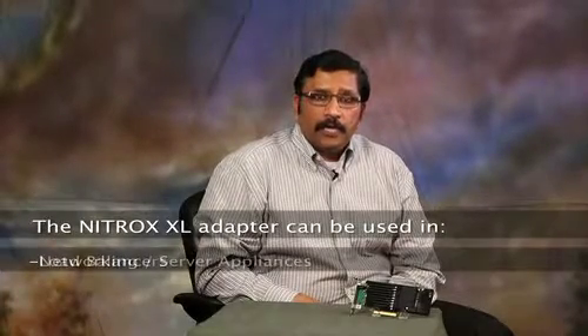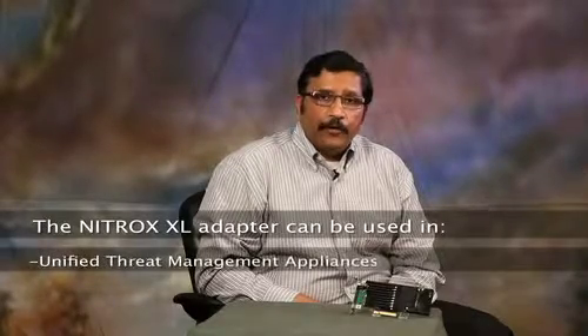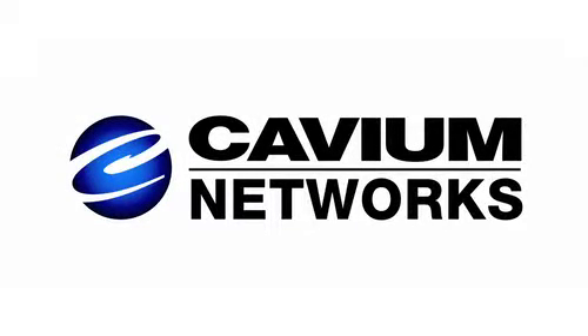The Nitrox XL adapter can be used in L4 plus switches, load balancers, networking and server appliances, database servers, and unified threat management appliances.